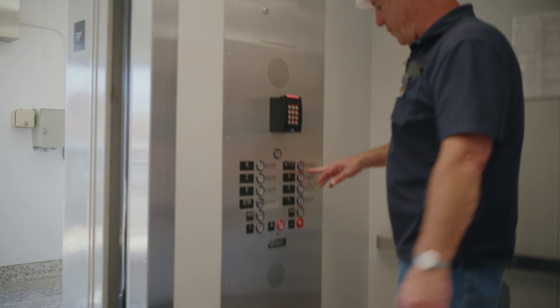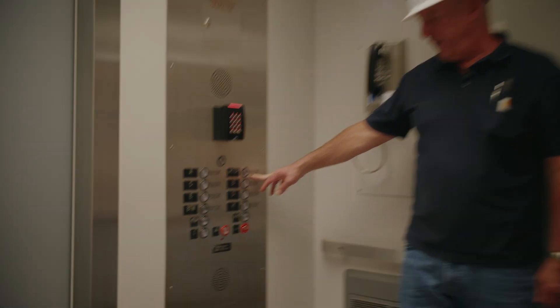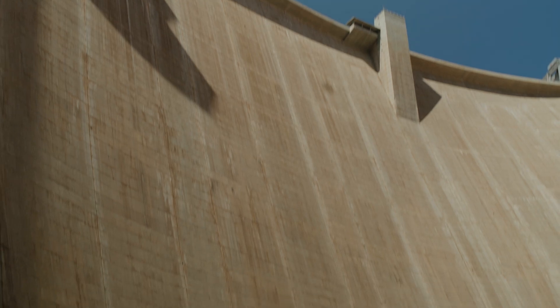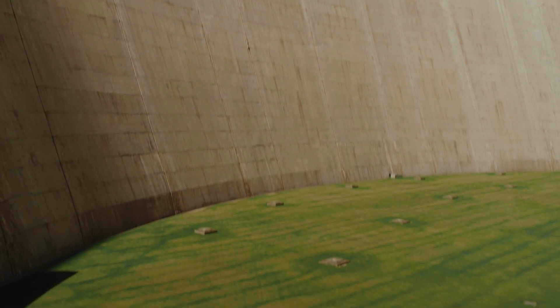The elevations are marked out. Right now we're over 3,700 feet, and we're going down to about 3,187 — a little over 500 feet. An elevator ride took us to the downstream side of the power plant that houses eight generators.